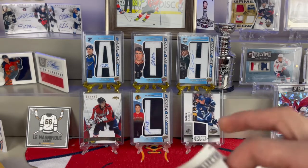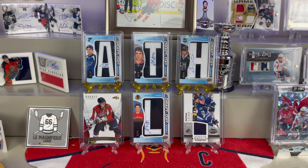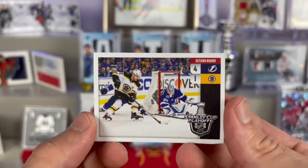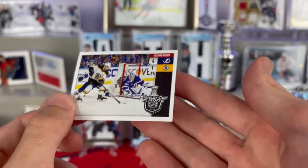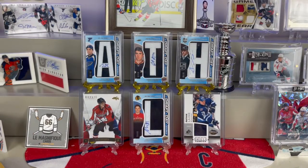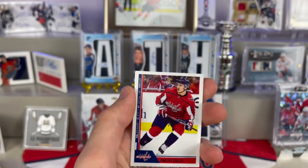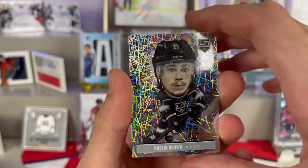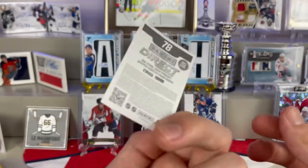From the second sticker pack we've got a Second Round four-to-one Lightning over Bruins from the 2018 Stanley Cup Playoffs, as well as an Alamata, a Dmitri Orlov, a Dustin Brown bobblehead-looking sticker, and an Anthony Mantha. That's really neat.